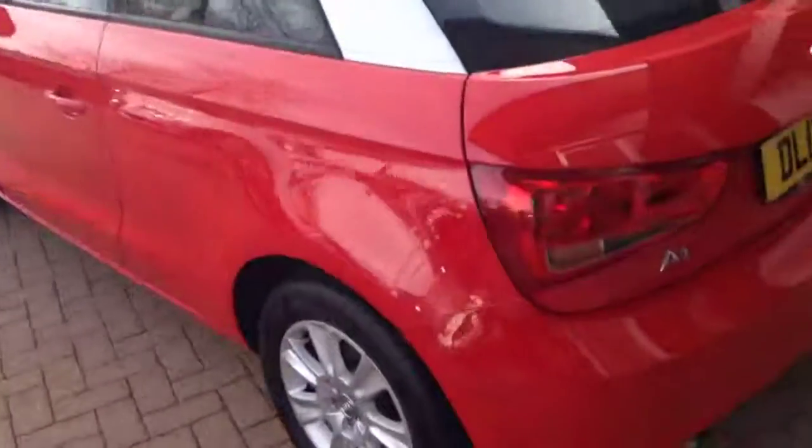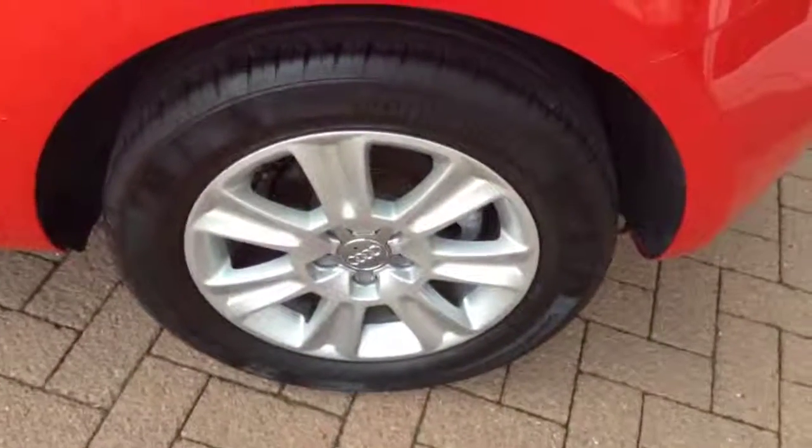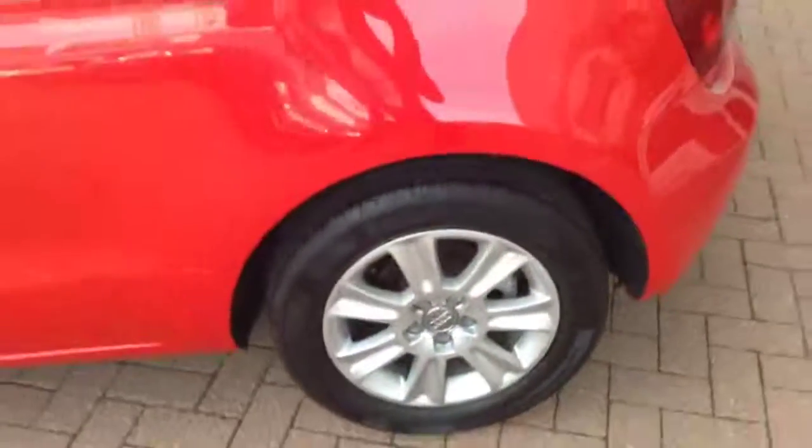Very spacious, dual height boot, as you can see. Again, alloy wheel unmarked.